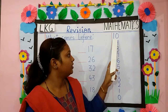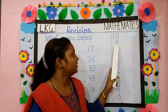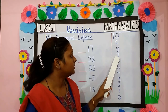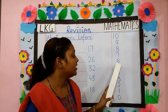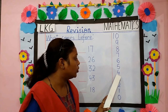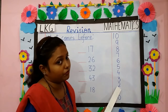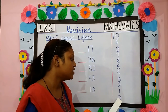Repeat after me. 10. Before 10? 9. What comes before 9? 8. Before 8? 7. Before 7? 6. What comes before 6? 5. Before 5? 4. Before 4? 3. Before 3? 2. What comes before 2? 1. Before 1? 0.